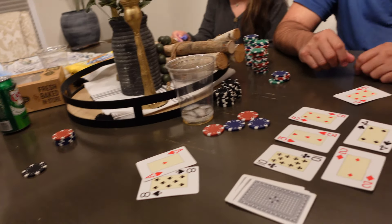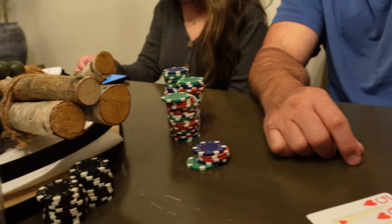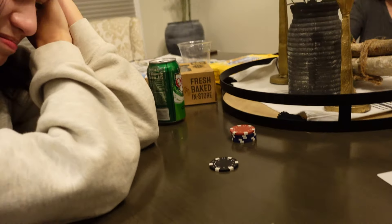Straight. High straight. Oh my gosh, how does that happen? Pop has literally everyone's money. Madeline is the only one standing between us. Ryan and I were out a long time ago. How does this happen?